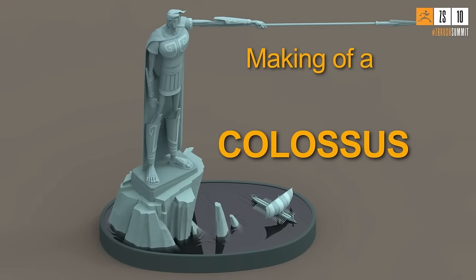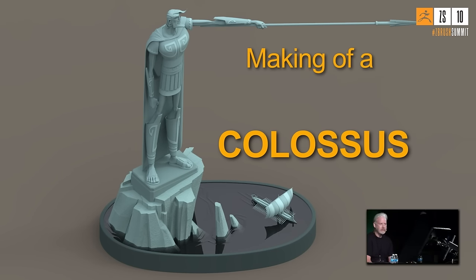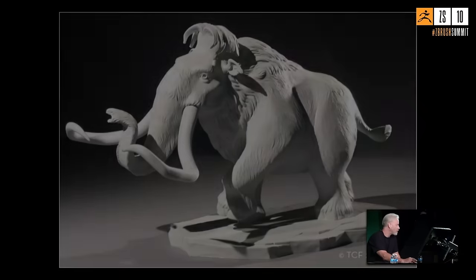The presentation is geared around the making of a cool sculpt Michael worked on with Jason Sadler. He gives a little background: he's currently the lead digital sculptor at Laika, which is an amazing place to be. He also previously worked at Illumination, where he was able to work in Paris, and before that spent many years at Blue Sky.